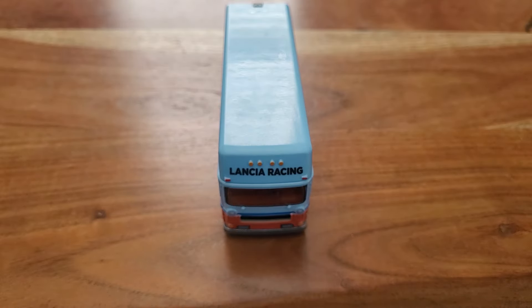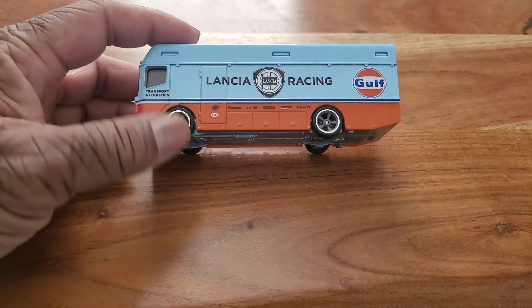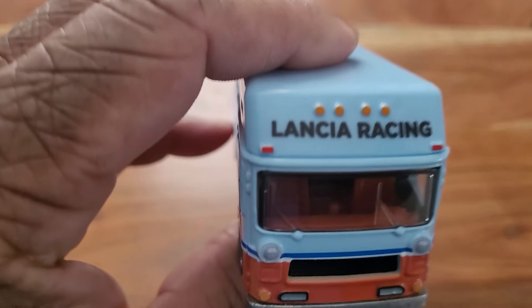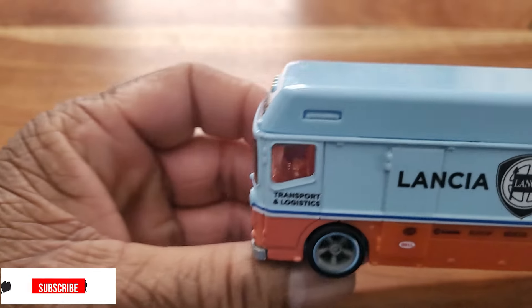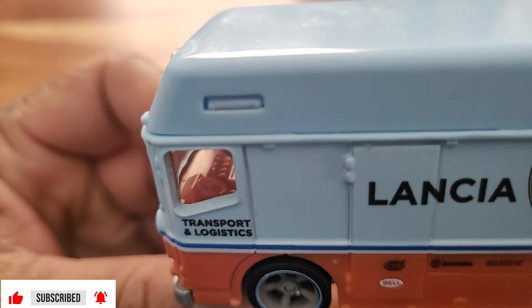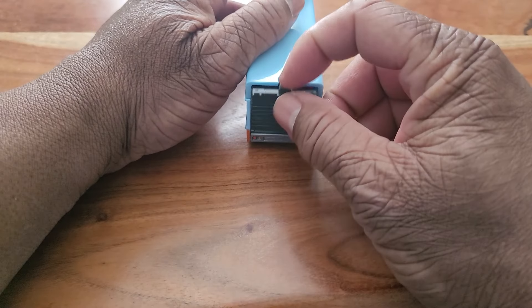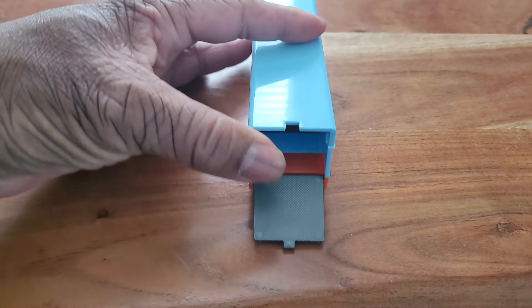First up is Team Lancia, and this is with the golf livery. You know I am a golf man. Pretty decent detail on the inside, the interior. And as you know the door opens, but there is nothing to see in there.